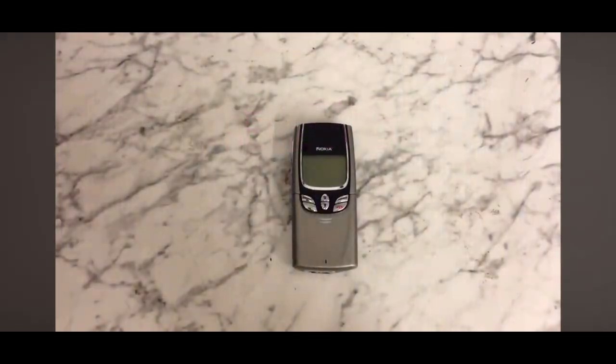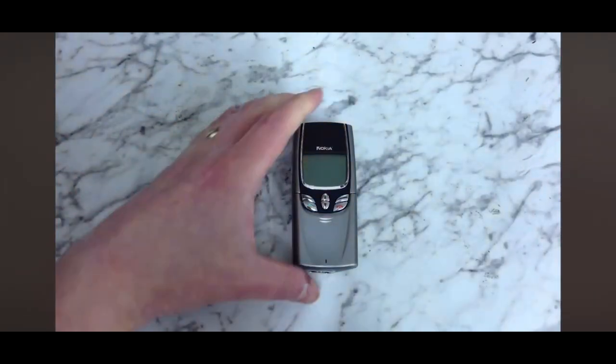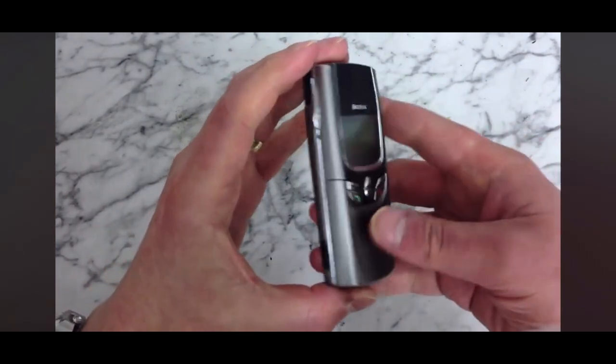Hi everyone, today we're going to be having a look at the Nokia 8850, first released in January 1999 for about 550 pounds. I actually had one of these in gold when it first got released, which I sold about seven or eight years ago for quite cheap. Wish I'd kept hold of it, but you live and learn.